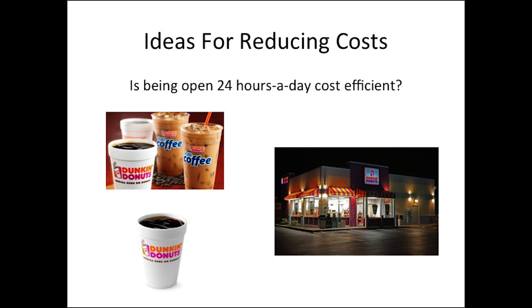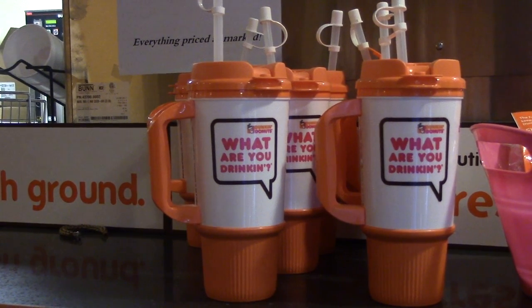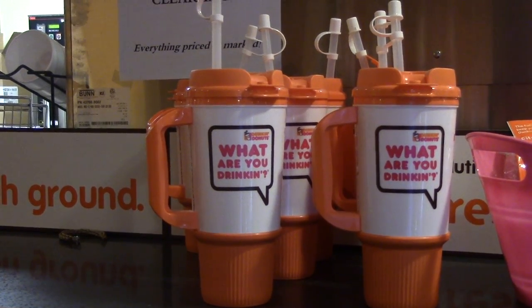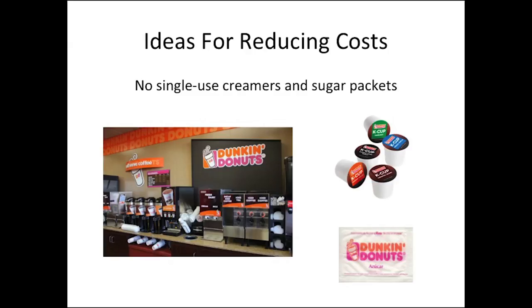They could optimize their profits by analyzing when a 24-hour service is most effective. To reduce the cost of the supplies they purchase, they could offer repeat customers reusable mugs to avoid having to use a new paper cup each time a product is sold. Finally, they can reduce the cost of their creamers and sugar packets by removing the self-service, single-use containers from their stores, and instead provide these options only as something that employees add behind the counter, so that bulk products can be utilized.